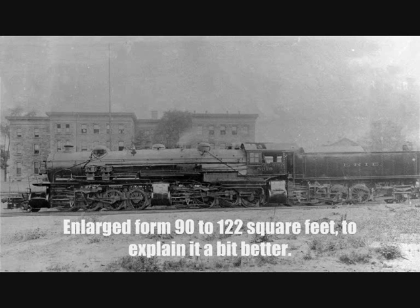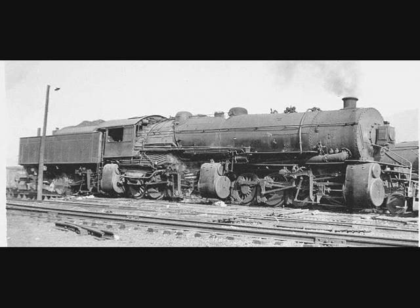The firebox was soon enlarged with a grate area of 122 square feet, but this didn't stop the other problem: wheel slippage. As coal and water were used from the tender, the weight on the third set of driving wheels decreased, giving less push on those wheels and making it easier for them to slip. These locomotives were used in helper service as bankers, or pushers, pushing trains from behind, with coal and water readily replenished after each run up the hills.